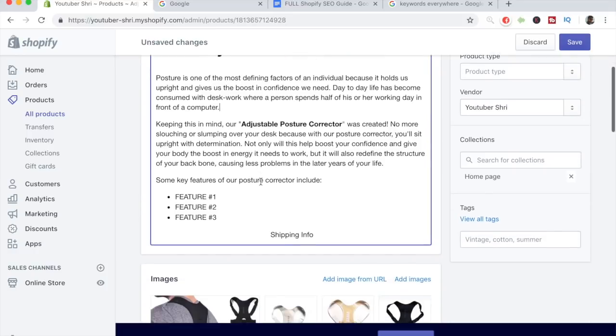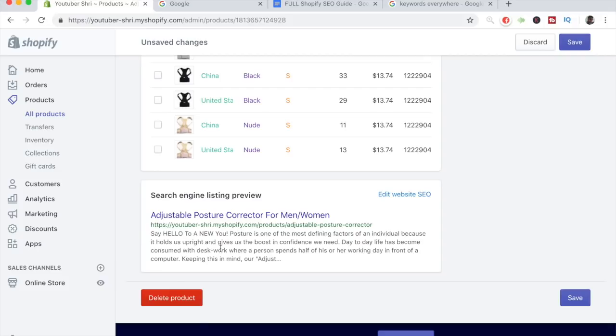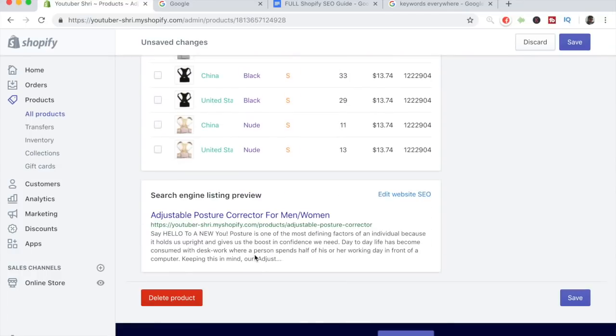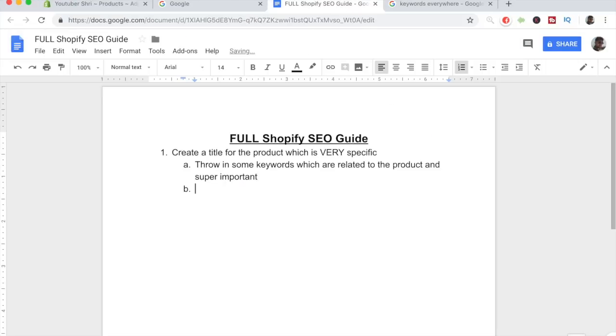Now let's do the most important part of SEO: the search engine listing preview at the bottom. Currently this is how our listing looks on Google if someone searches 'posture corrector' or 'adjustable posture corrector.' We don't want this as-is — it has unnecessary text and sentences that cut off. Click 'Edit Website SEO' to make changes. Right now we've only used 42 of 70 characters for our page title. When doing SEO, you want to use all 70 characters.